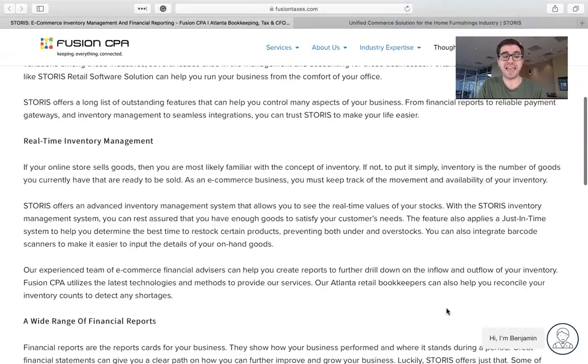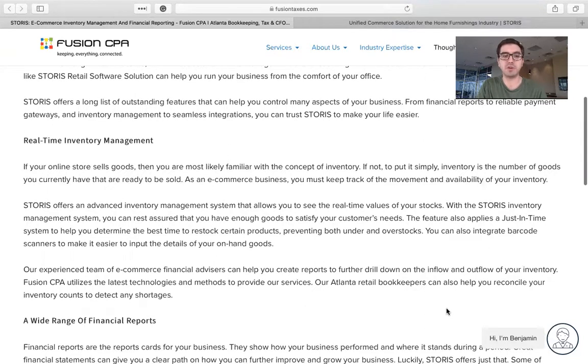One of the great features that Storys has is a real-time inventory management system. Storys offers an advanced inventory management system that allows you to see the real-time values of your stocks. With the Storys inventory management system, you can rest assured that you have enough goods to satisfy your customers' needs. This feature also applies a just-in-time system to help you determine the best time to restock certain products, preventing both under- and over-stocks — which is huge if you're in the retail industry.